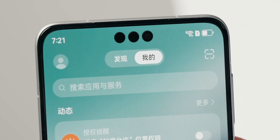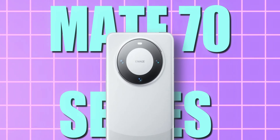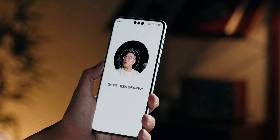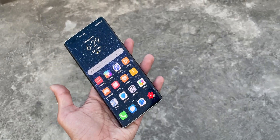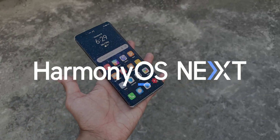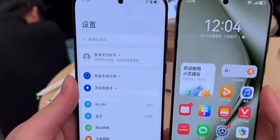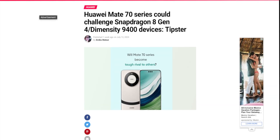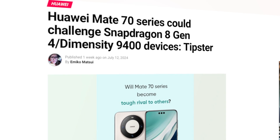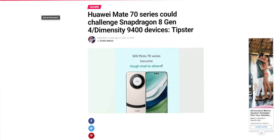Huawei is also working on its next flagship model, the Mate 70 series, which is touted to compete with the upcoming iPhone 16 series. It will feature an upgraded chipset with AI-based capabilities, improved imaging, and support for satellite communication. The series will run on HarmonyOS NEXT and retain 1.5K resolution displays. Reports suggest the Mate 70 lineup might feature a 5nm chipset, and some sources claim it could challenge Snapdragon 8 Gen 4 and Dimensity 9400-powered devices.